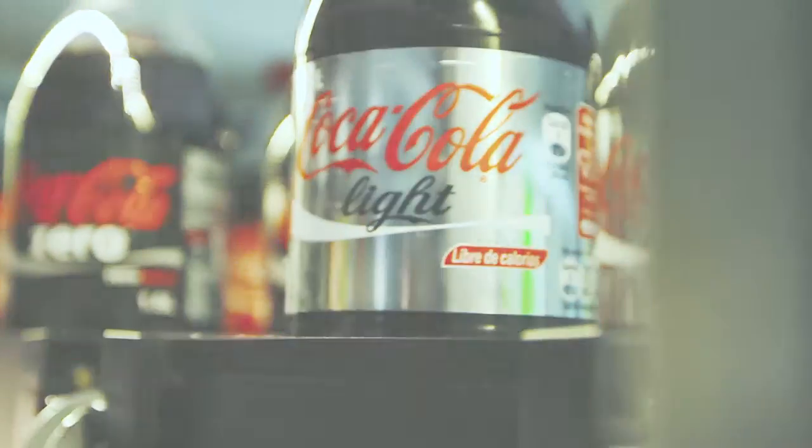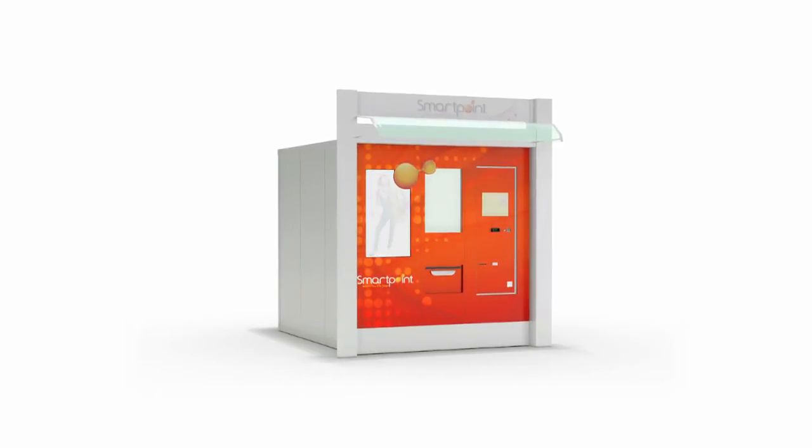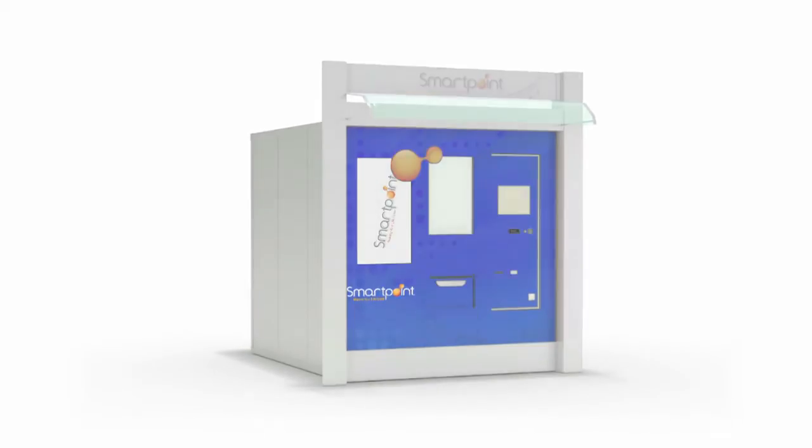and even products requiring refrigeration. SmartPoint is not only an automated store — it's a potent media and advertising channel displaying constant live video commercials on its vertical LCD screen.